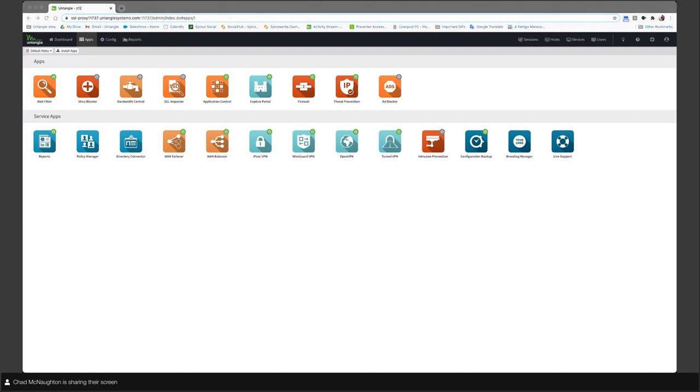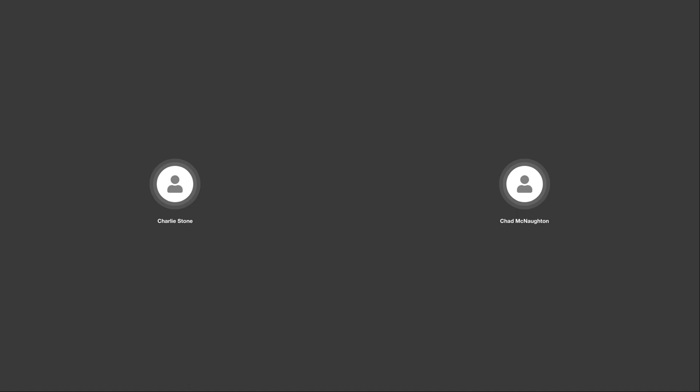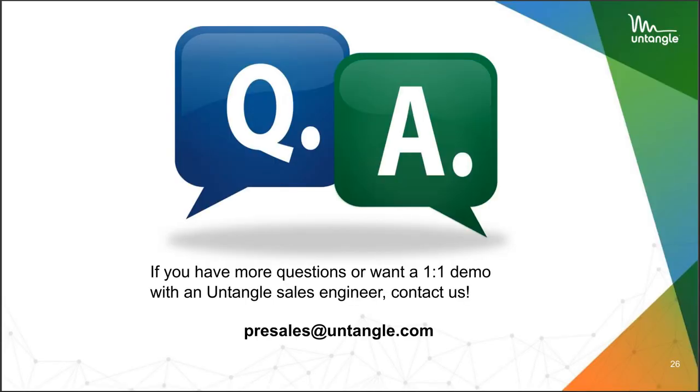That's pretty much the demo. It looks like we had a few questions. Let's get to Q&A. Thank you all for providing questions — if we run out of time, we will reach out to you directly. You're always welcome to contact us with questions at presales@untangle.com.